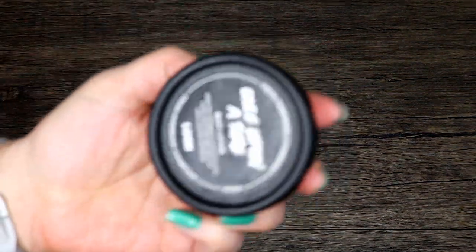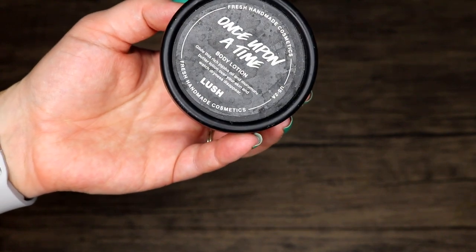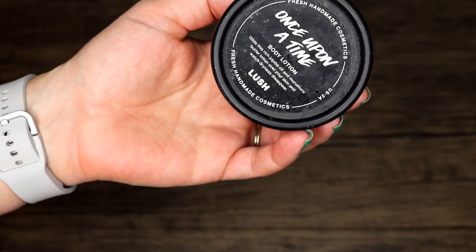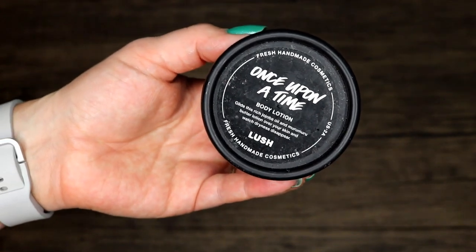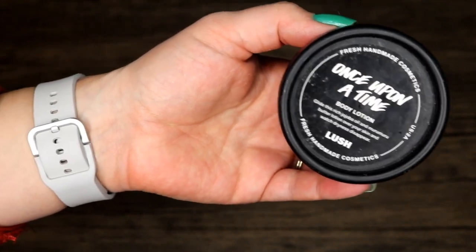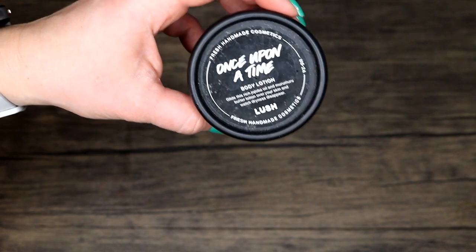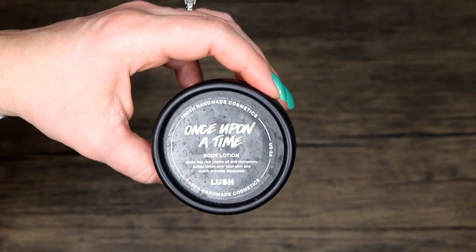Once Upon a Time is one of the lotions I like from Lush a little bit more than some of the others. I don't think I'll buy this again — this was my second or third time purchasing it. It does absorb just a little bit better than some other Lush lotions but still isn't quite enough for me. The scent is a green apple but very old school — it reminds me of my great grandmother. I always call it 'tissues and lotion' — it just reminds me of that whole generation.